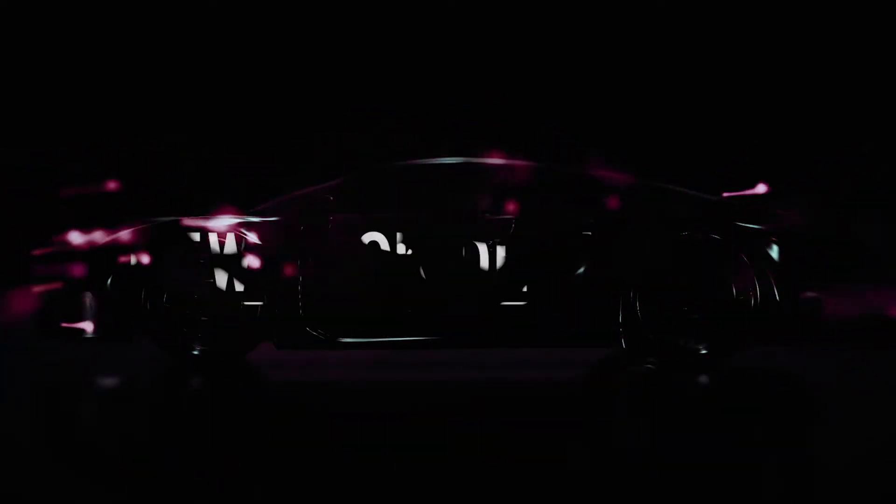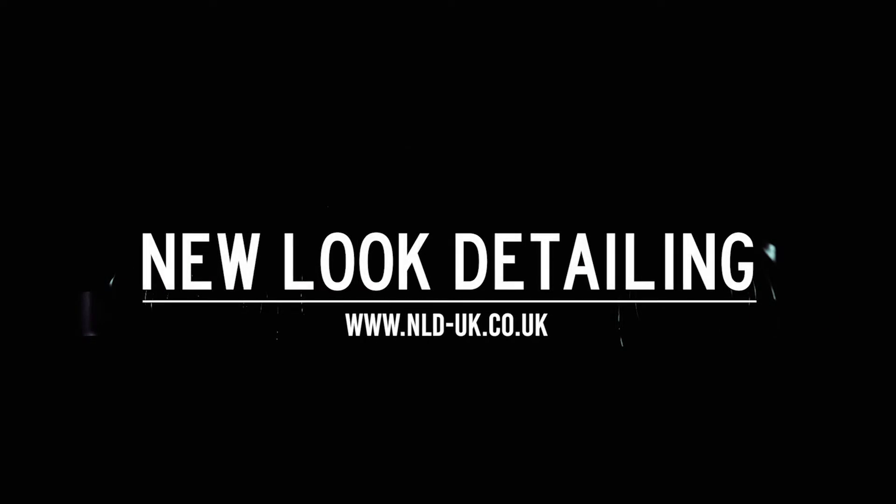Good morning everyone, and this week at NLD we have a Jaguar I-Pace in for PPF and ceramic coatings. We also have a C43 in for a pre-sale valet. Today I'm back up to Detail and Kings in Market Drayton to help them with yet another special project. We're about 25 minutes away and I can't wait to show you the car we're going to be working on — it is truly a British icon.